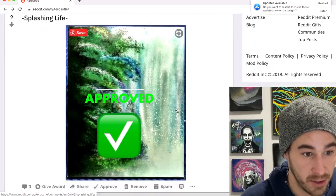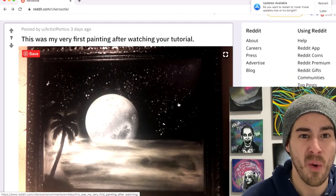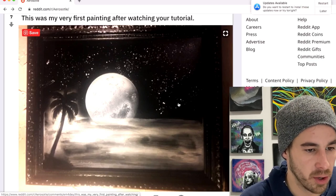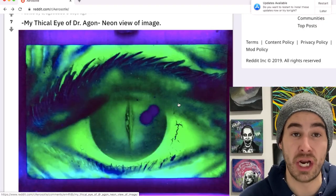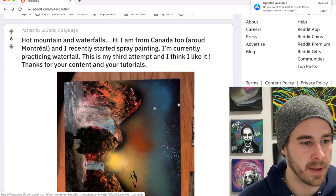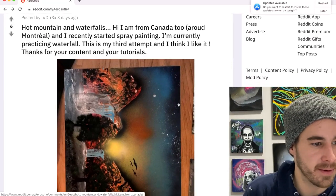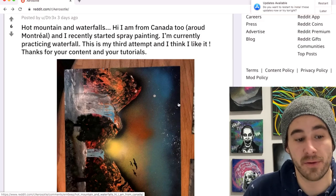D Good. Artist Portico — first ever painting after watching the tutorial. Where'd you learn to do the palm tree? I can't do palm trees like that. I love it — awesome stuff, thank you for sharing. D Good with a glow and dark eye — there is the non-dark version of the same painting. DT Rex with a hot mountain and waterfall — a fellow Canadian from the other side of the country over in Montreal. Third attempt, thanks for the content and tutorials. I really like your style, I want to see more.